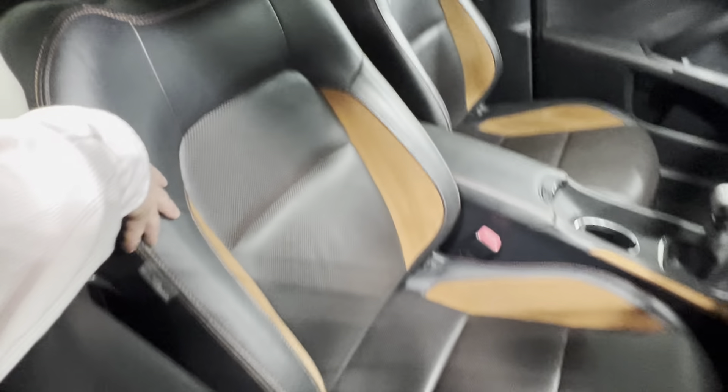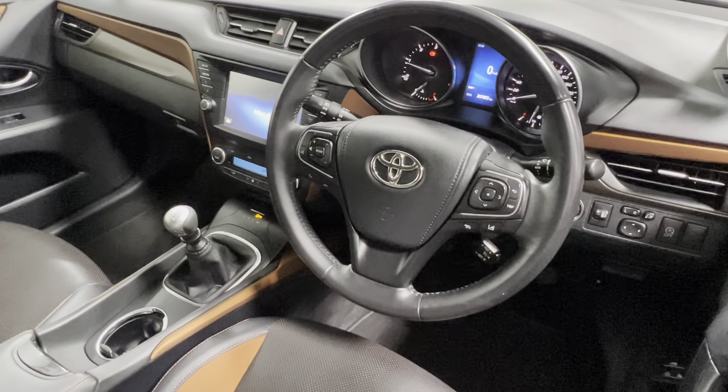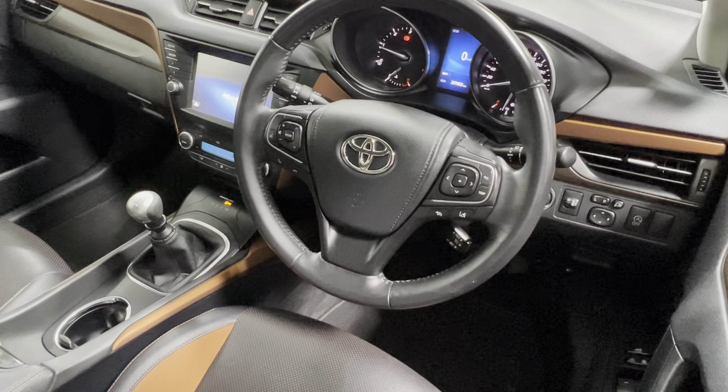Have a look in at the interior of the car — comes in full leather, touchscreen radio, leather multi-function steering wheel, dual climate control with air conditioning, and a 6 speed manual diesel gearbox.